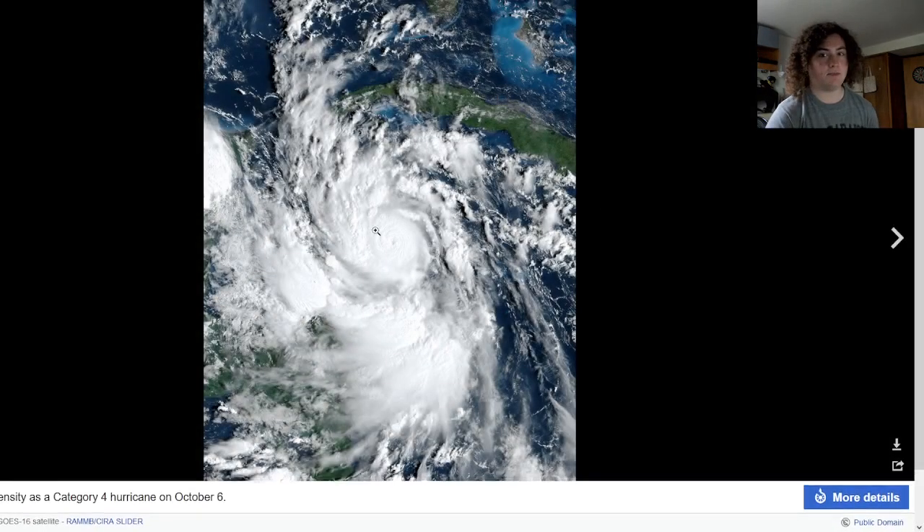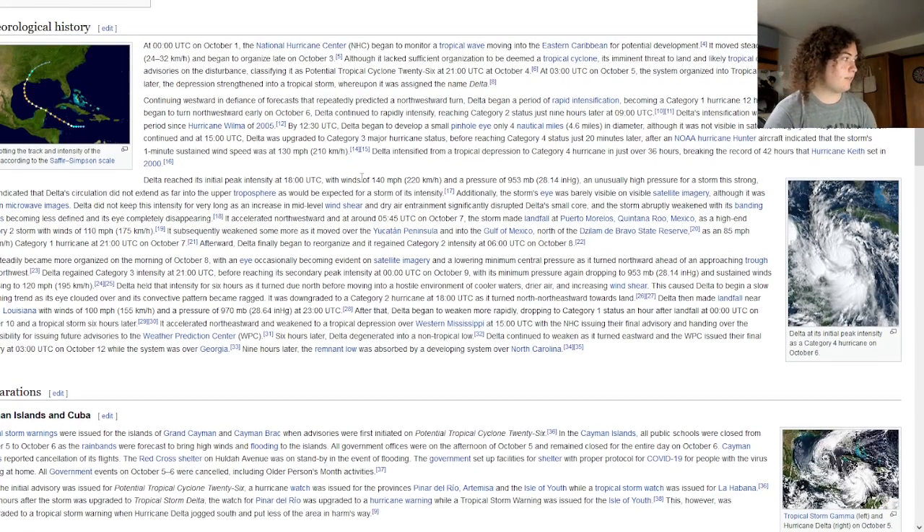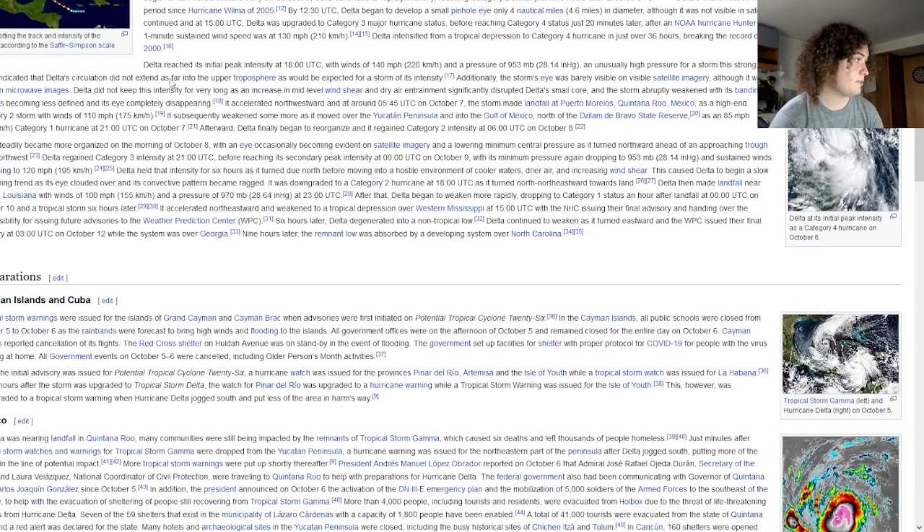This is Delta at its peak intensity. You can barely see the eye, but it was a very tiny yet extremely powerful hurricane, reaching winds of 145 miles per hour. It would make landfall on the Yucatan Peninsula as a Category 2 hurricane with winds of 110 miles per hour.